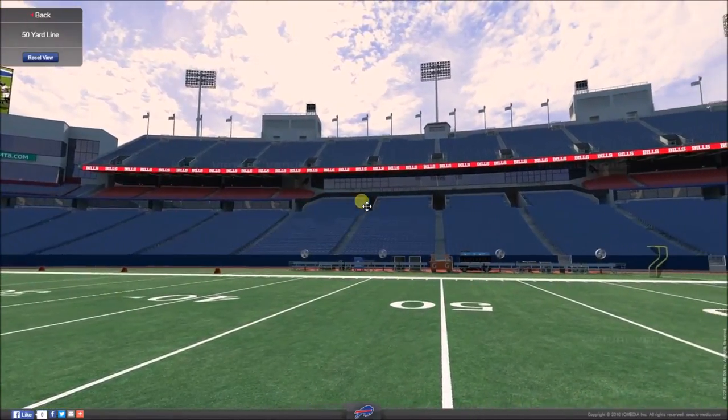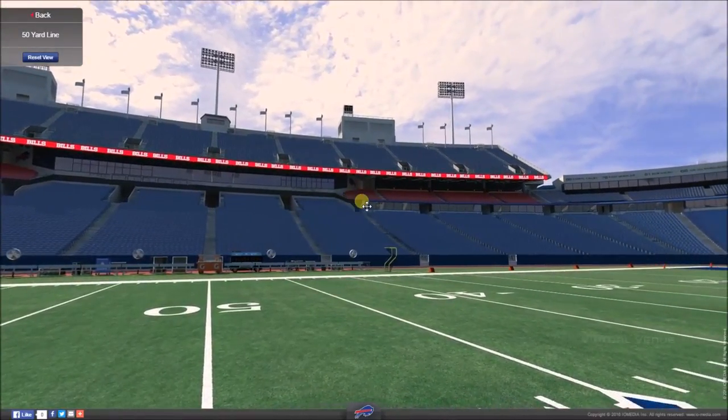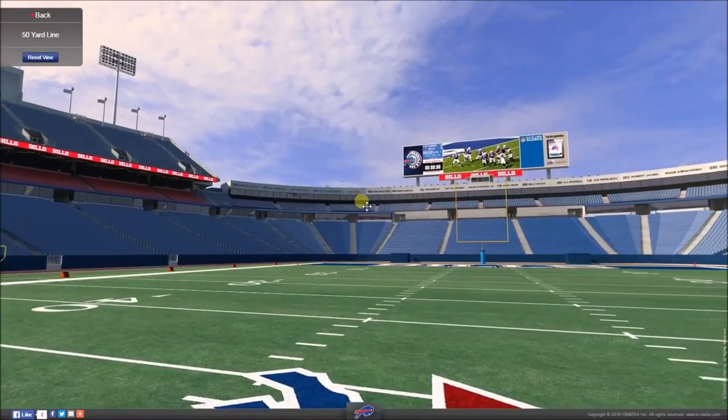The final fact for today is that this stadium has always had an artificial surface, so it's never had real grass — it's always been fake. Thanks for watching and I will see you next time. See ya!